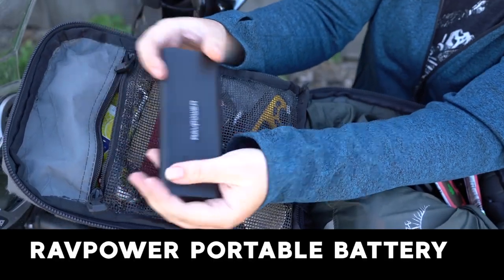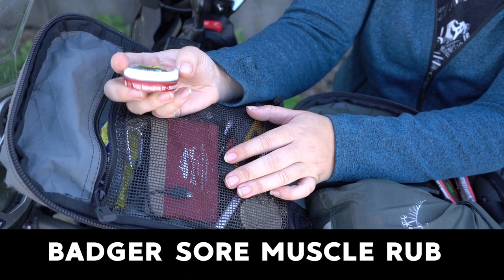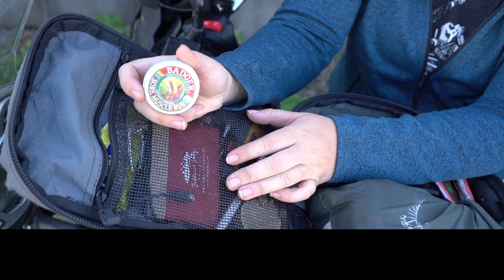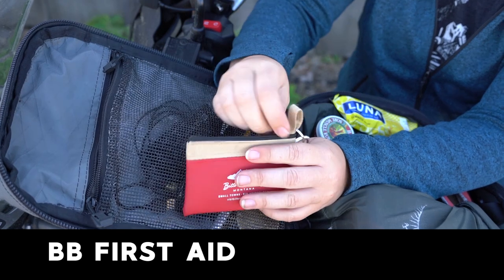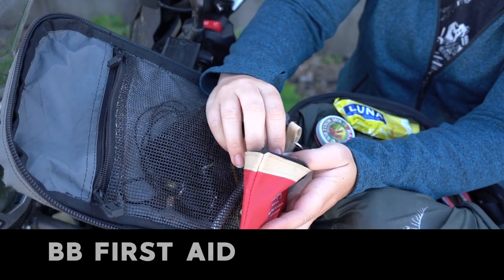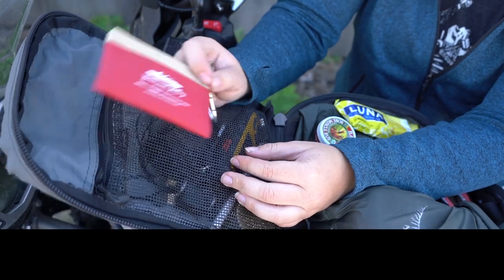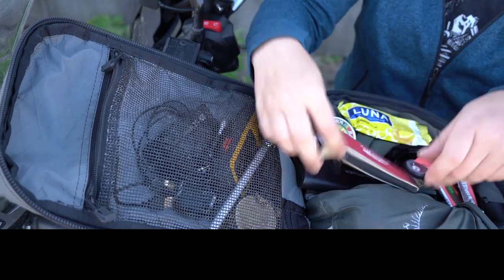A RAD power bank. Badger sore muscle rub — I use this on my wrists, lower back, and shoulders whenever they start to ache, and it does help a little bit. Another snack. A tiny first aid kit that really just has band-aids, antiseptic wipes, and that kind of stuff. This one stays in my tank bag for easy access, and then I have a much larger one we'll get to in my saddlebags in a minute.